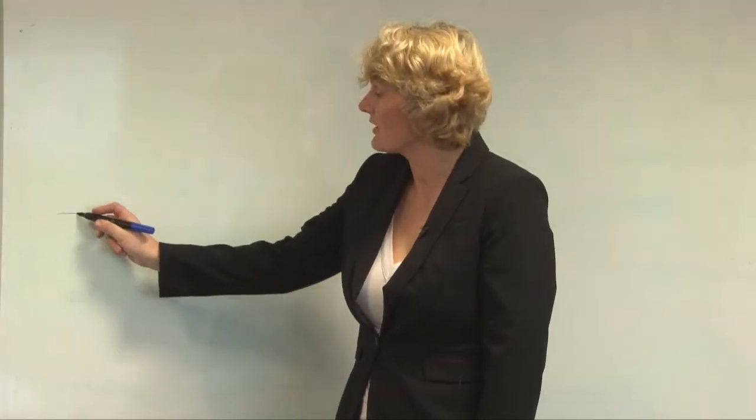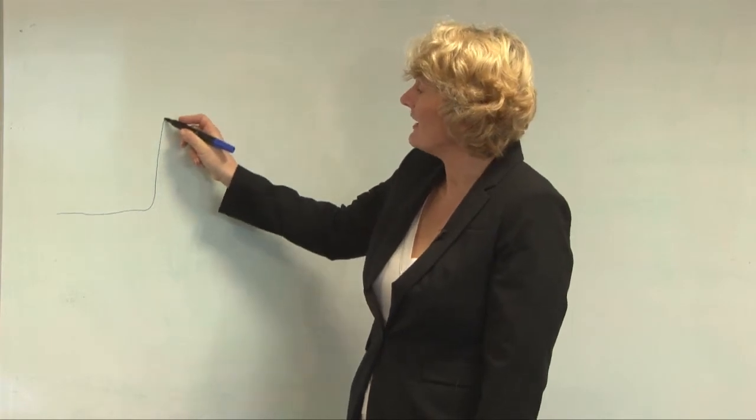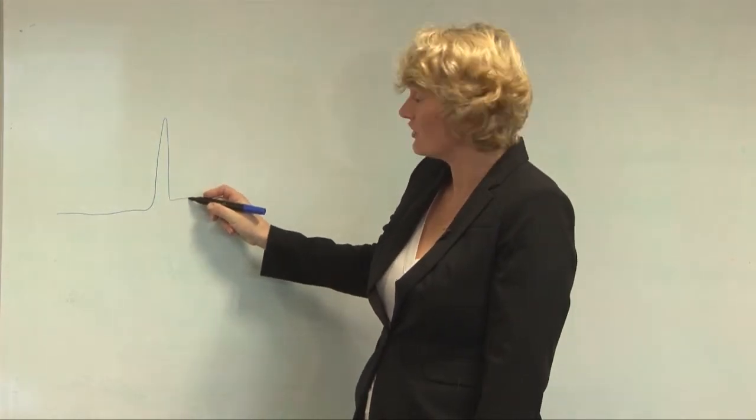The best reference method of pregnancy duration is time since ovulation. In order to get this, you actually have to recruit women pre-conception and hope they get pregnant. We then measure LH to give you the LH surge and the day of ovulation.